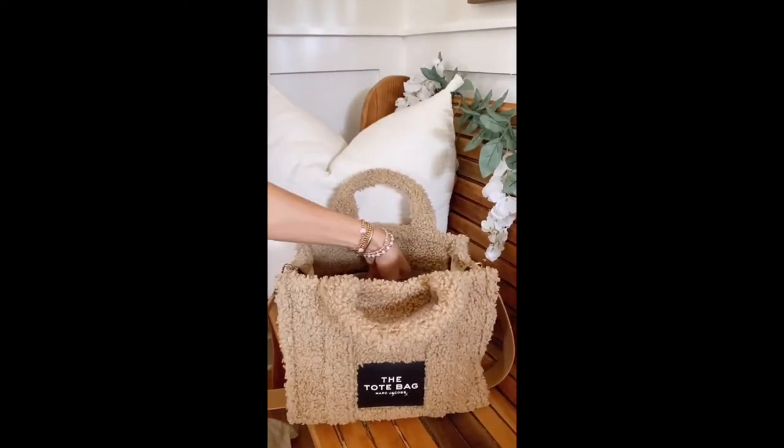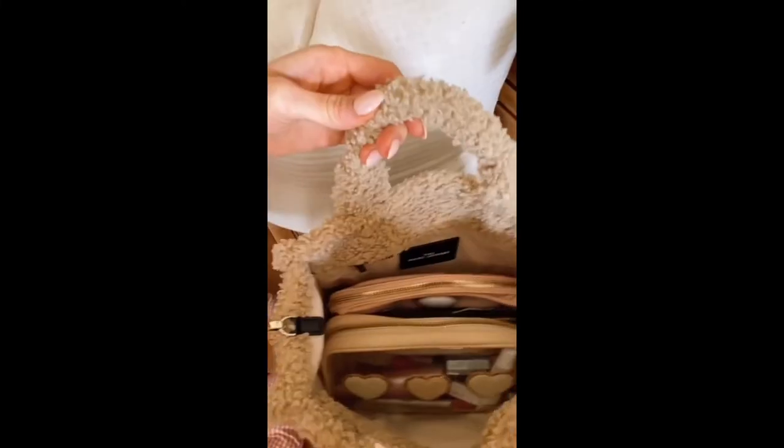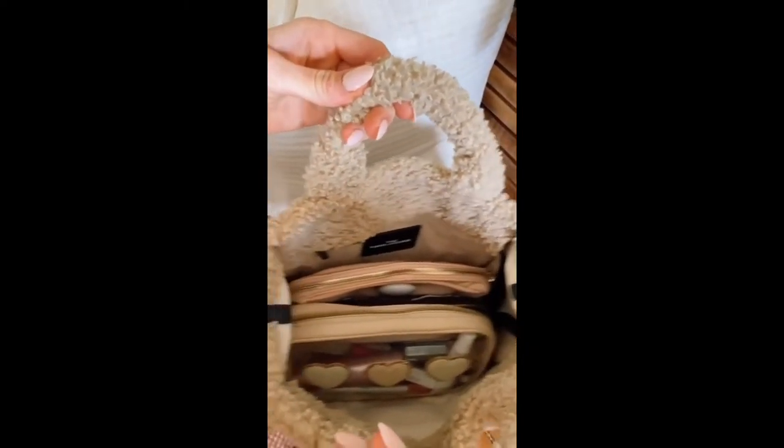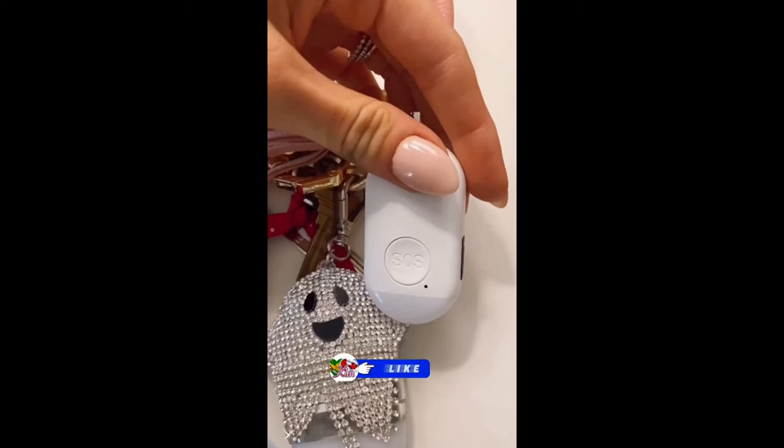Always find what you need in your bag with this mini bag light designed for any size bag or tote — it's not motion activated when you walk, and only turns on when your hand is in the bag. This SOS keychain sounds an alarm and also sends your GPS location to your emergency contact when pushed.